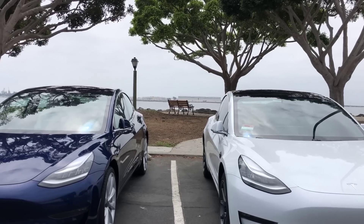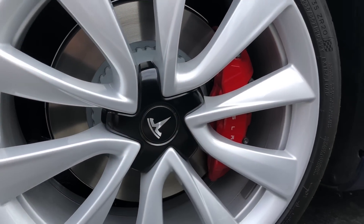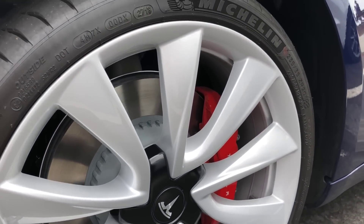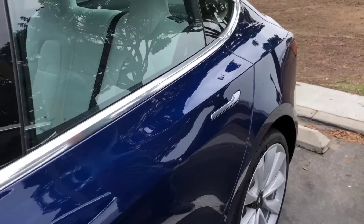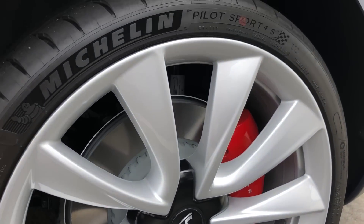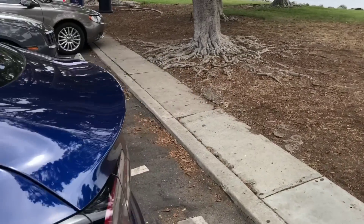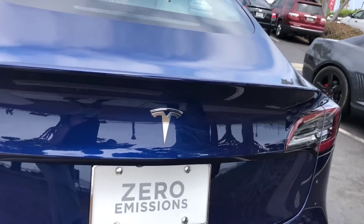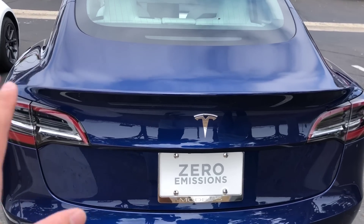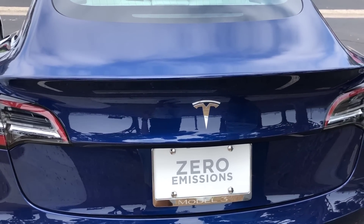On the Performance Model 3, Alex points out the 20-inch by 8.5-inch wheels, upgraded two-piece lightweight rotors, and larger calipers painted in red — front and rear. On the back, the car will have a carbon fiber trunk spoiler and a dual motor badge with an underline to signify the performance version. It keeps the traditional Tesla logo rather than having 'Tesla' spelled out.